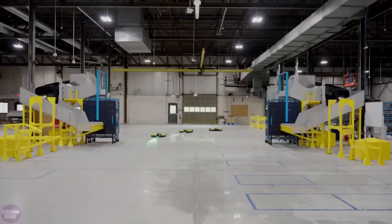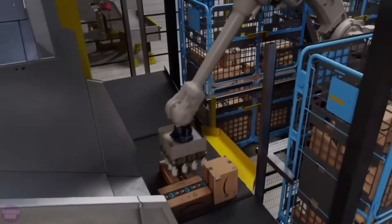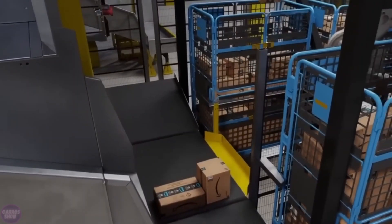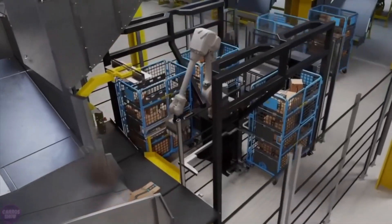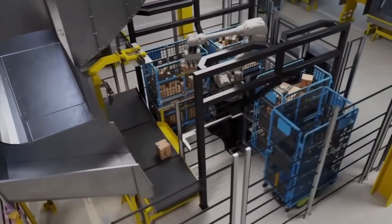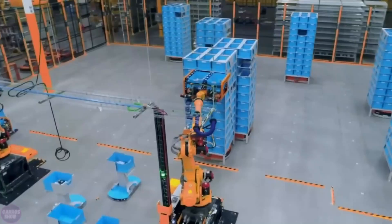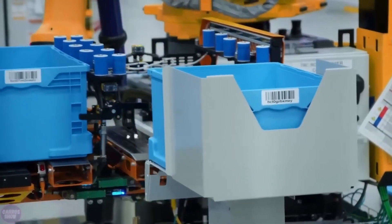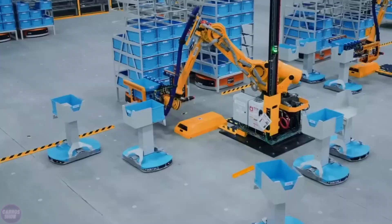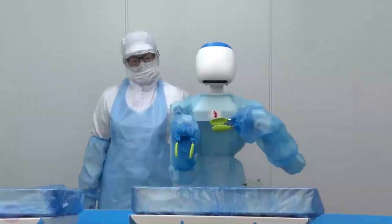Additionally, Amazon introduces Cardinal, a robot harnessing artificial intelligence and computer vision for swift package handling. Capable of selecting, lifting, and placing packages with precision, Cardinal streamlines the shipping process, reducing manual labor and enhancing efficiency. With plans for deployment in fulfillment centers, Cardinal exemplifies Amazon's commitment to advancing automation technology for improved operational efficiency.